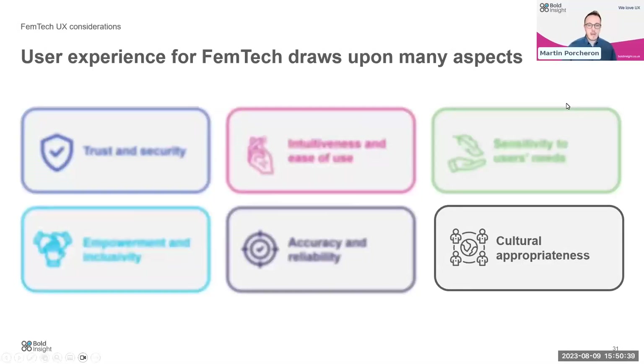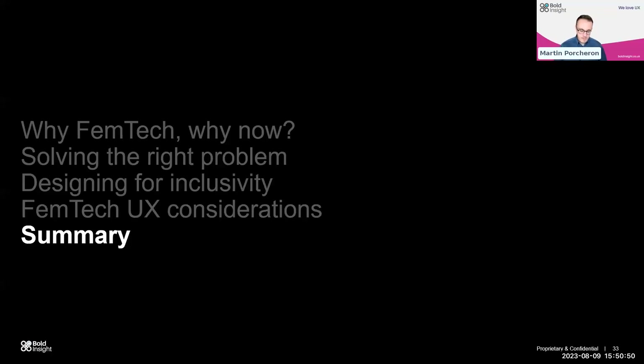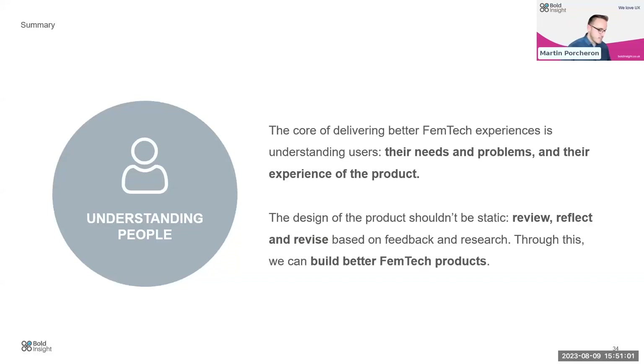So that's my run-through summary of these six key areas and how they all relate to designing Femtech products for users. Shada and I planned out our slide deck and agreed we must have a summary at the end. The core of delivering a better Femtech experience is about understanding users, their needs, their problems, their experience of products, and the environments they're working in. The design of products shouldn't be static — it won't ever be perfect on day one, but through revision, reviewing, and reflecting on users' experiences, together we can all build better Femtech products.